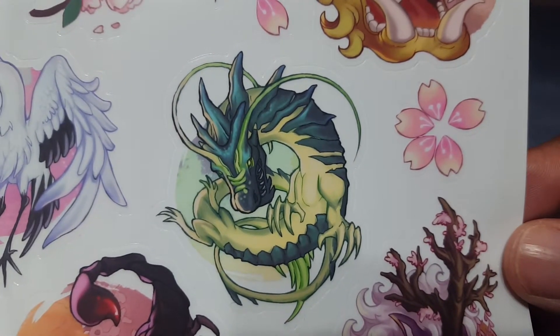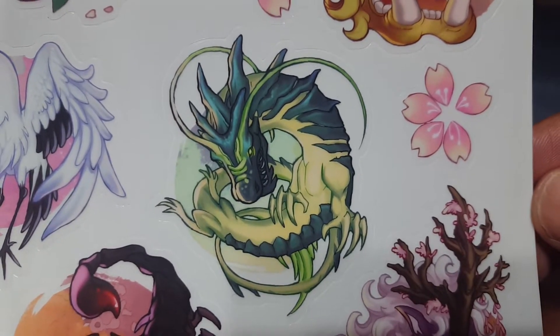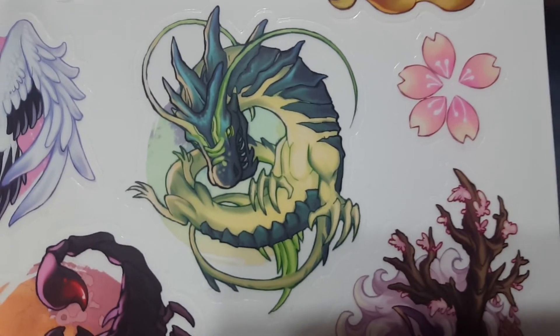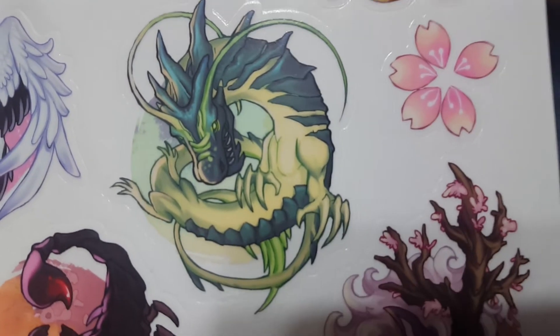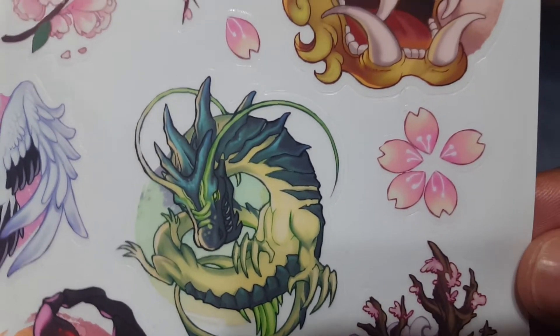The dragon sticker looks fantastic. It reminds me — not actually, but it reminds me of like Shenron, which has a completely different color aspect from Dragon Ball Z. But just the style of it looks very fantastic, and it represents a beautiful anime style.